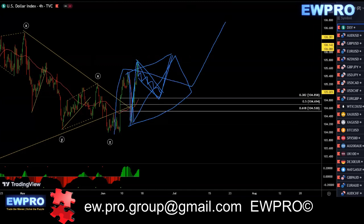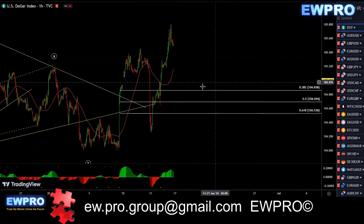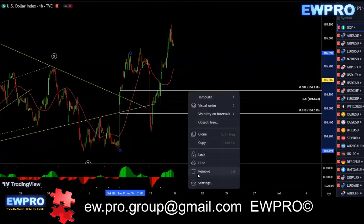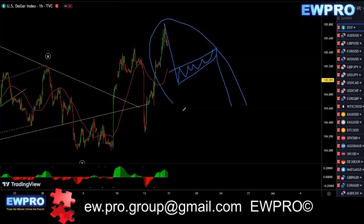This so far doesn't really look all that impulsive, having this very deep correction here. So we're really waiting to see what sort of correction we get — if we get a correction in here for the upside, or we get an impulse down and a correction for downside. Really got to watch the price action to see what we get here.